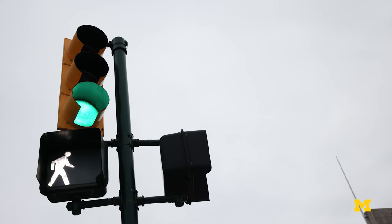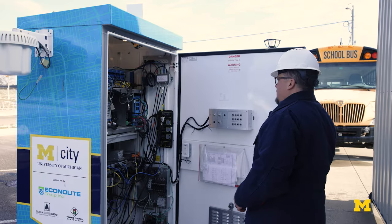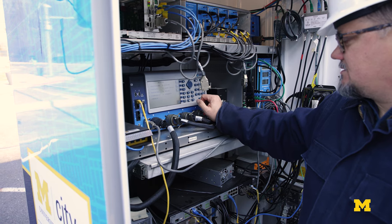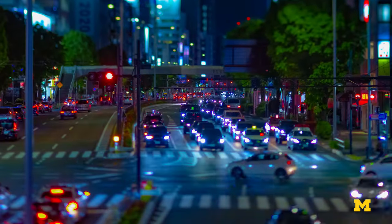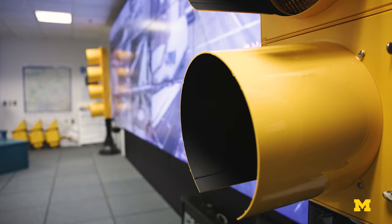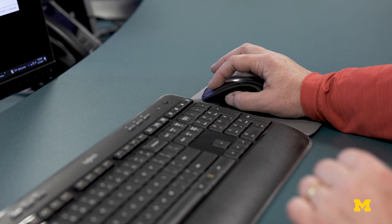Currently, intersections are equipped with either adaptive or fixed traffic signals. If the signal is adaptive, it can use sensors to detect traffic at an intersection to retime itself. If it's fixed, a traffic controller needs to head to the intersection at peak times to count the number of vehicles. We try to develop timing plans for 24 hours, 7 days a week, 365 days a year — with data that is just really not as good as we'd like it to be.